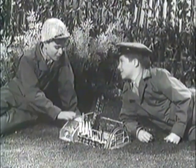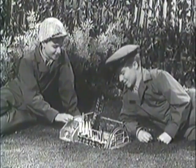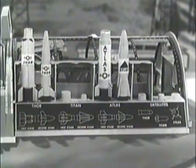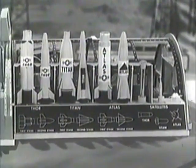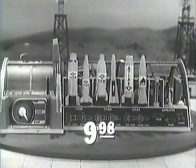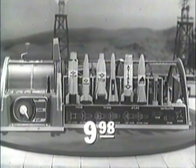I'm going to ask my dad for a Remco Project Yankee Doodle. Remco's Project Yankee Doodle test center comes with four Atlas and Titan rockets and three different satellites. Only $9.98 at your favorite toy store. Every boy wants a Remco toy.